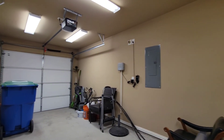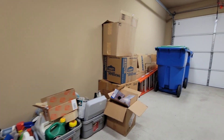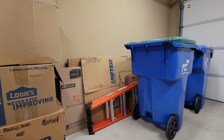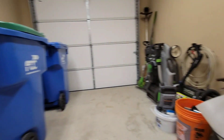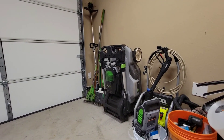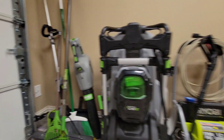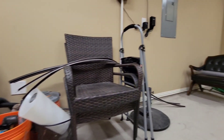This is the garage — they're saying this stuff is staying. We've got a box of chemicals, a ladder, a power washer, a lawnmower, a blower, yard tools, the battery for the lawnmower, and some chairs.